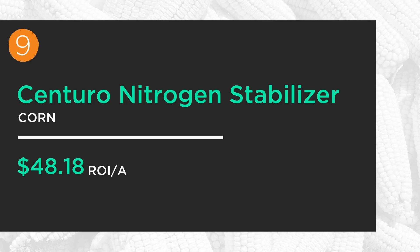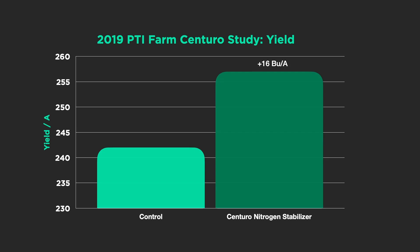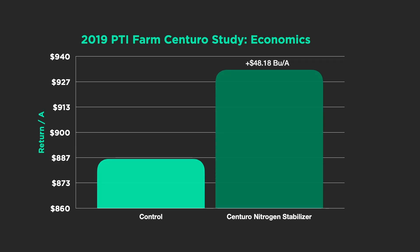Number nine — with 2019 being a super wet year, when we applied nitrogen stabilizers to protect our nitrogen, that actually turned up at number nine. Centuro from Koch Agronomics came in at $48. First time testing this particular product — it did a good job of protecting nitrogen in a wet situation so the corn could use it later in the season. We saw 16-bushel yield increases from this product. We're going to look at this again in 2020, as we're seeing high rainfalls early this spring, to see if it can stabilize nitrogen once again and protect yield.